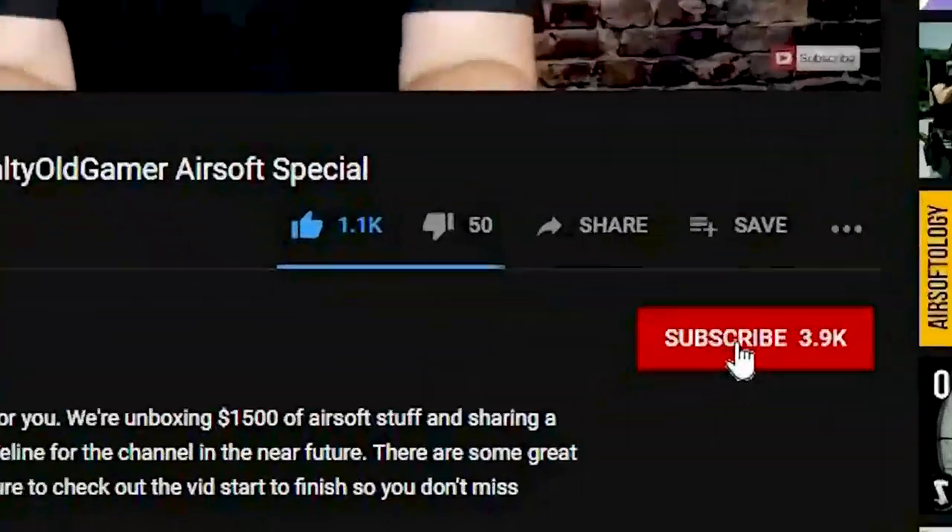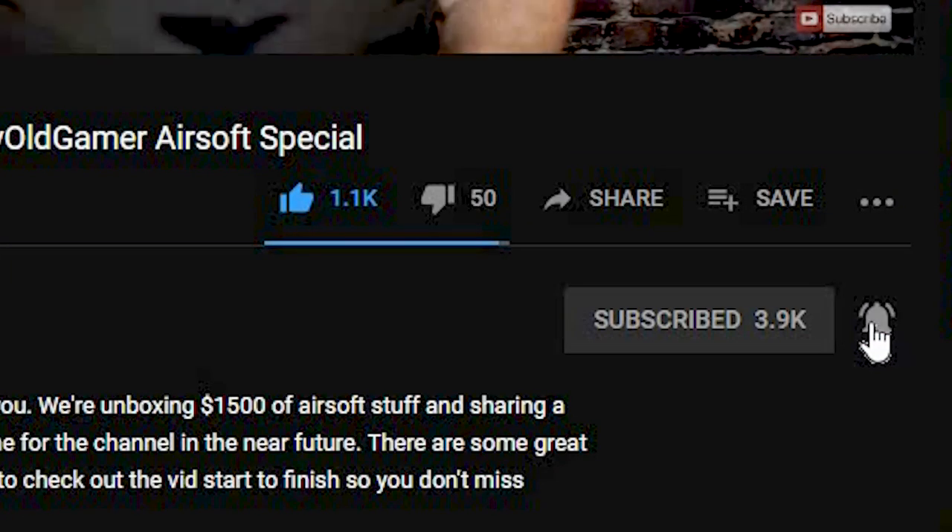Today we're going to check out what we got in Evike's October Box of Awesomeness, Firepower Edition. But before we do, if this is your first time here and you're into gear guides, gun reviews, gameplay, and all sorts of other cool airsoft stuff, make sure you join us by hitting that subscribe button and that notification bell so you don't miss anything.